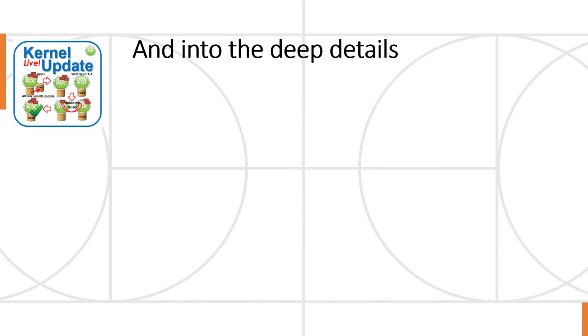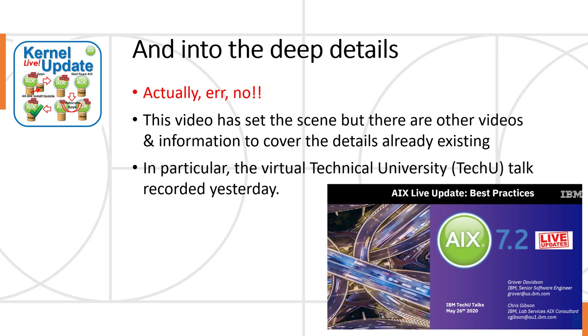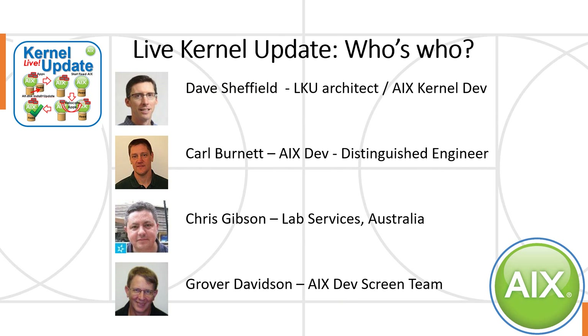So let's go into the real deep details of LKU. Well, actually, no — this video has set the scene, but there are other videos and information that cover the deep details already, so I don't want to duplicate all that. I was very lucky the day before I started creating this video — I was on the virtual technical universities, everybody calls it TechU now, and there's a talk recorded from two of the gurus in live kernel update technology. So I'm going to give you a link in the YouTube page. This is what you're looking for: AIX live update best practices from Grover Davison and Chris Gibson.